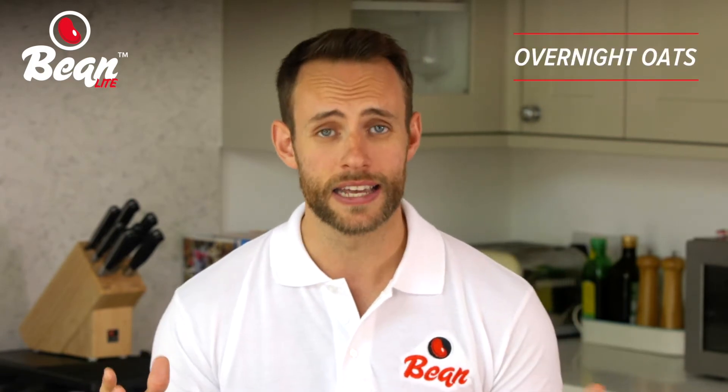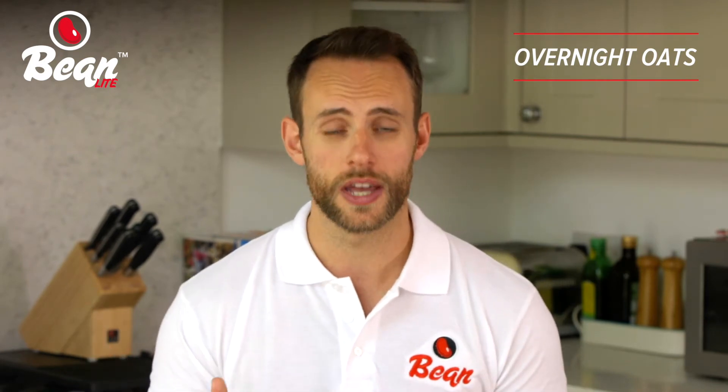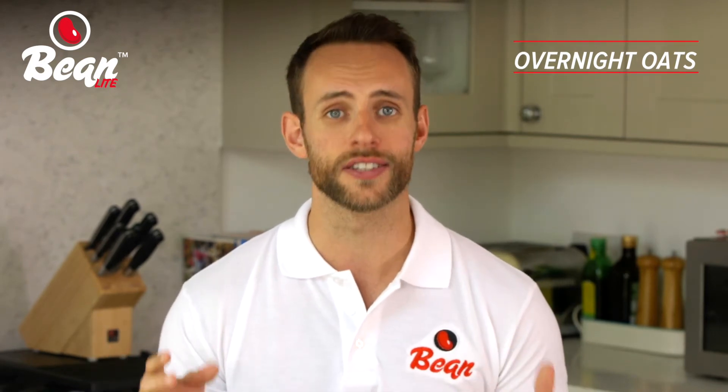Or if breakfast is a rush, something like our overnight oats are really handy. Simply prepare the night before, leave in the fridge overnight, and eat on the move. Trust me, they are a darn sight nicer than stodgy porridge.